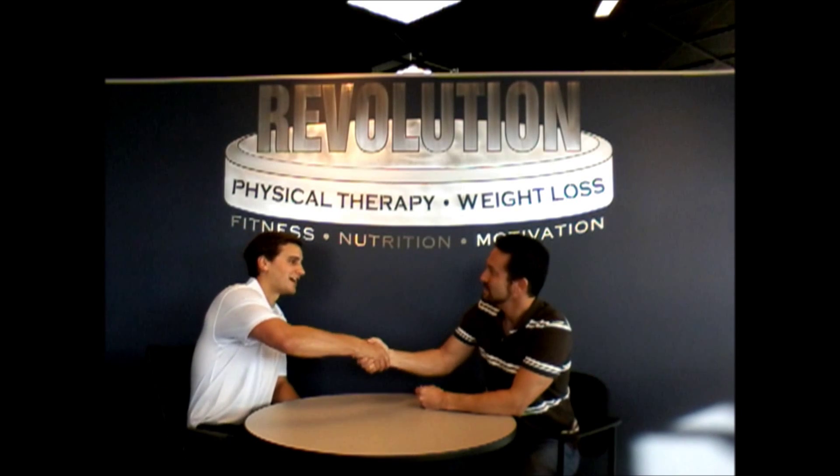Hi, I'm Dr. Greg Castello, board-certified family practice with CastelloWellness.com, and I'm here with Steve Mok, an exercise physiologist with Revolution Physical Therapy in Glen Ellen. Steve, good morning. Good morning. Nice to meet you. So you guys do some interesting stuff here, different than regular physical therapy — you do exercise physiology and weight loss, correct?